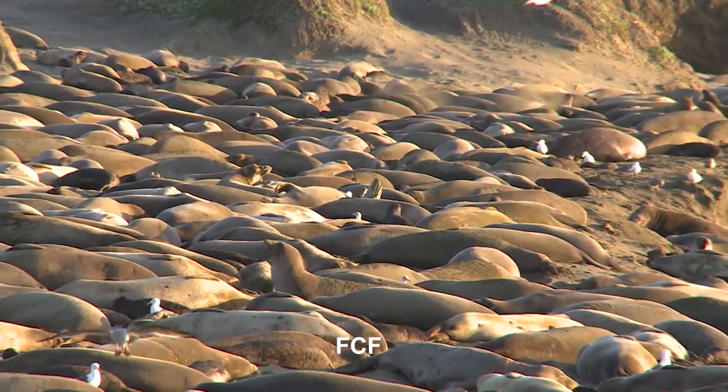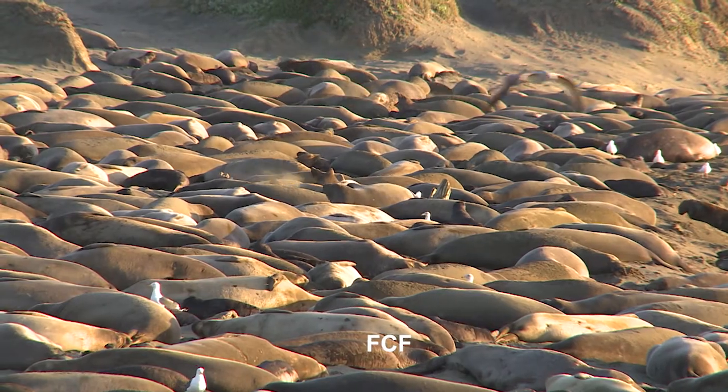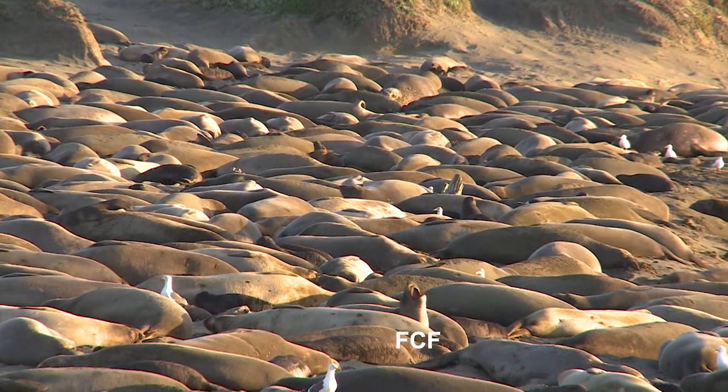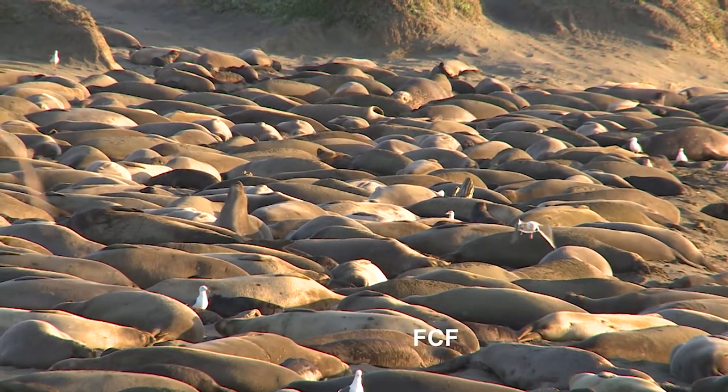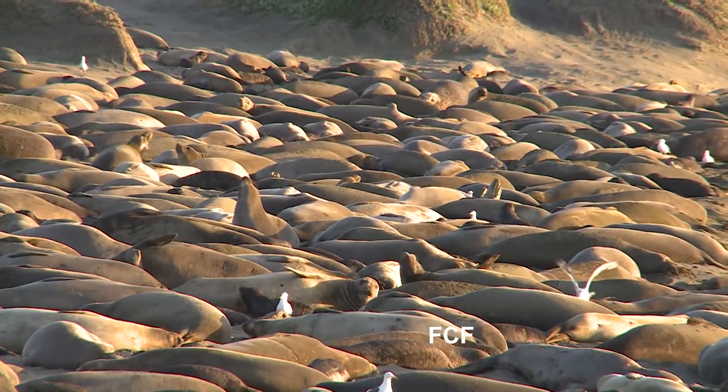But then Mexico declared them a protected species. So from these few individuals in the early 1900s, the population has grown to a quarter of a million today.